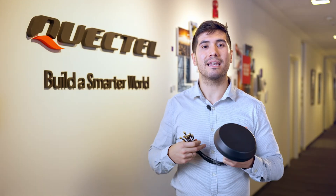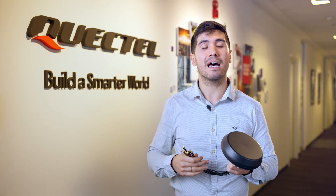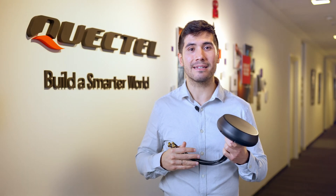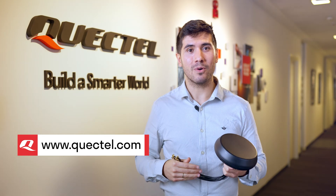And don't forget that as a leading global IoT solution provider, Quectel can also supply all types of IoT modules, antennas, and connectivity options. To find out more about the new Quectel YB0027AA antenna, visit Quectel.com, contact your regional sales team, or our channel partners.